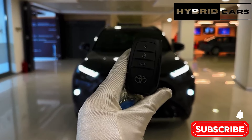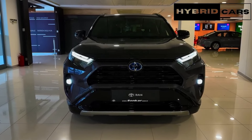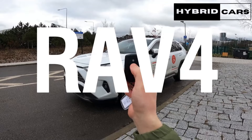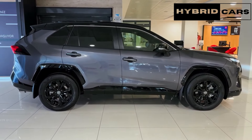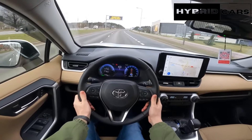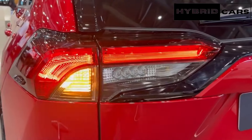In this exclusive video, we take a detailed look at the highly anticipated Toyota RAV4 2025 model. From its sleek exterior design to its cutting-edge features, we explore everything you need to know about this new release. Get an inside look at the 2025 Toyota RAV4 interior, and see how it's redefining comfort and style. Our comprehensive review covers the performance, technology, and safety features of the 2025 Toyota RAV4, showcasing why it's a game-changer in the SUV market.